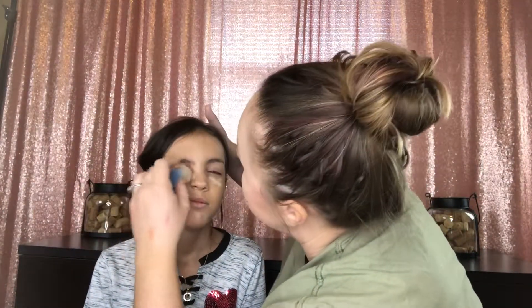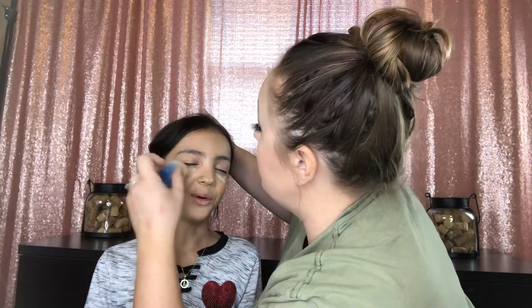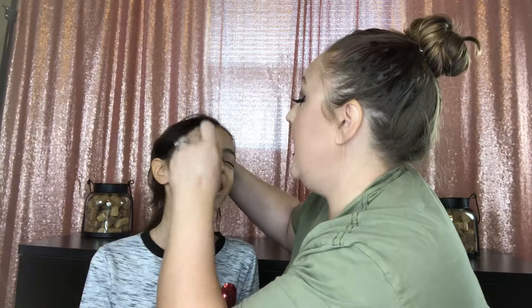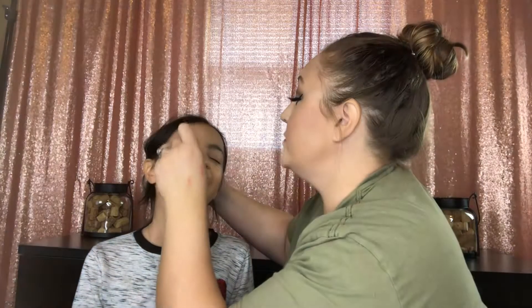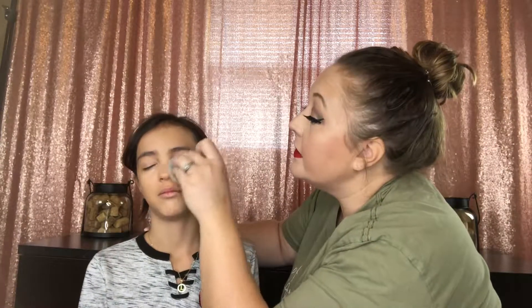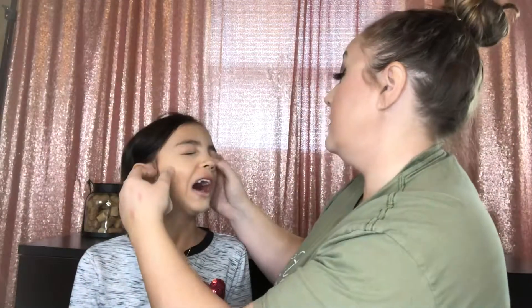We haven't even gotten to the eyeshadow. Okay, don't crinkle - you gotta be loose. If you crinkle then it makes us look like an old lady. I can be an old lady! No, you're eight, you can't be an old lady - not yet. Don't wish that on yourself. Anything fun coming up at school? I don't know. You don't know - they don't tell you anything? Okay, uncrinkle your eyes.